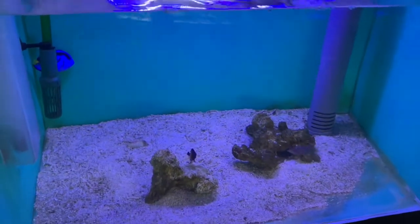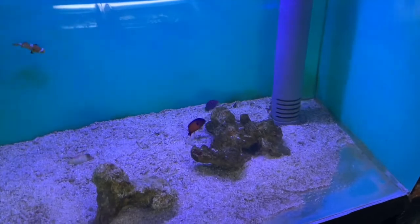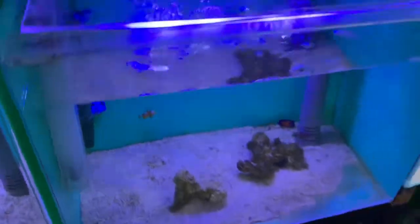And clownfish, and a hippo tang — or blue tang. Some carpenter's flasher wrasse — I'm not too sure. Because most — pretty much every anemone is illegal in Hawaii, other than maybe a few species.